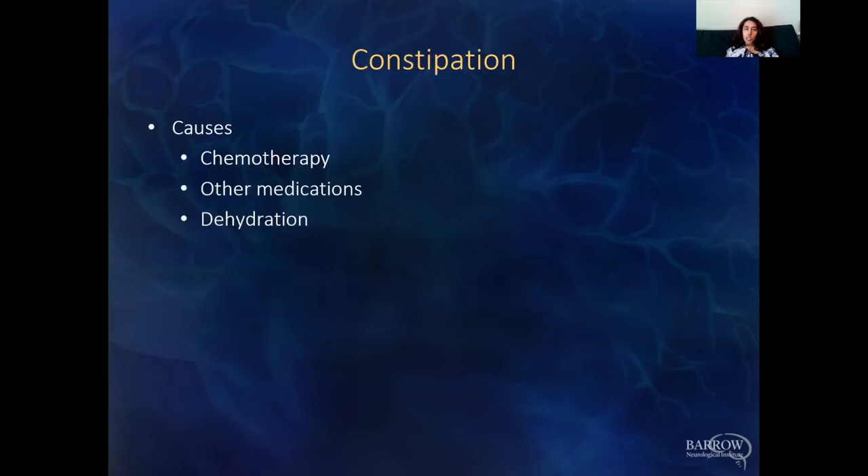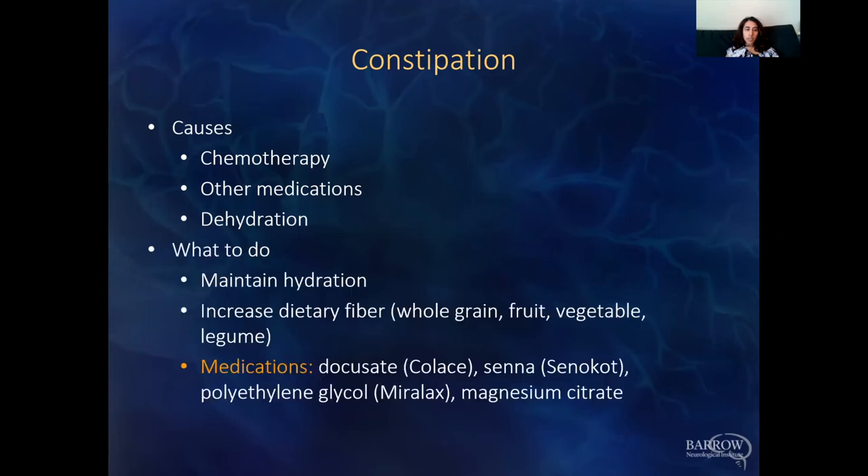Constipation can be a side effect of Temozolomide, or from many other medications. Dehydration can also be a contributing factor. Make sure you're staying hydrated and try to increase dietary fiber through whole grains, fruits, vegetables, and legumes. For medications, stool softeners like Colace are a starting point, and if that's not enough, you can move on to laxatives, all of which can be found over the counter.